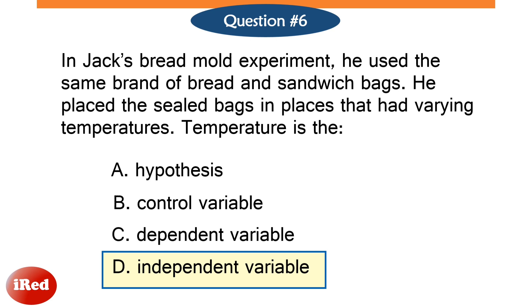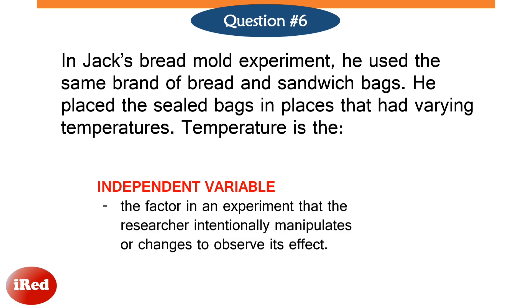The correct answer is letter D, independent variable. An independent variable is the factor in an experiment that the researcher manipulates or changes to observe its effect. It is considered as the cause or reason for an observed effect. In Jack's experiment, the factor that he changes in his setups is the temperature, to observe its effect on mold growth.